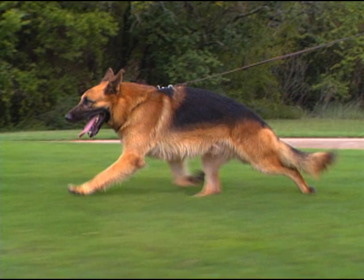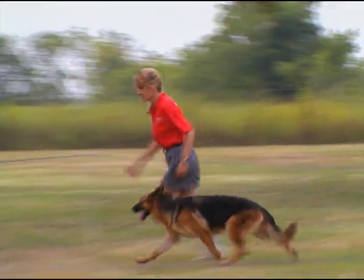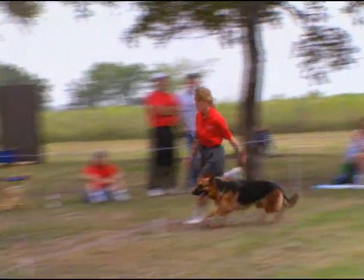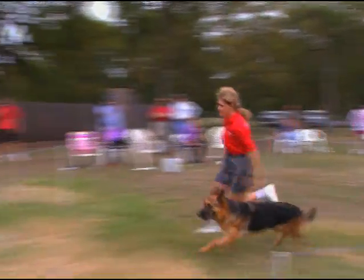A powerful thrust ends in a fully extended leg in a completely open hock joint, propelling the animal forward. The length and angulation of the bones in the hindquarters and their relative positions are the factors that regulate the energy developed during this motion.